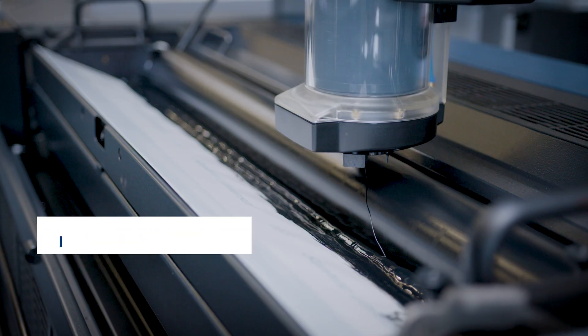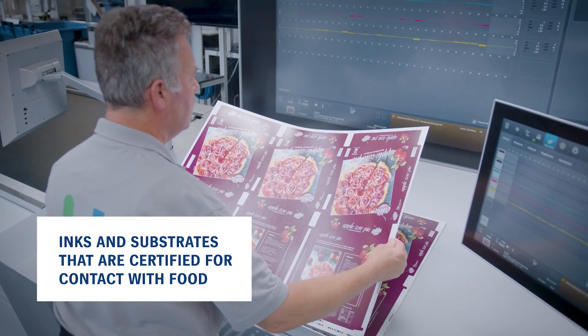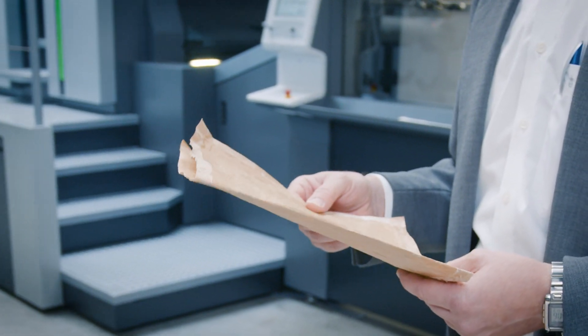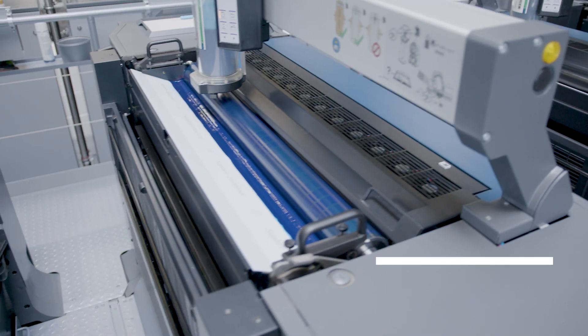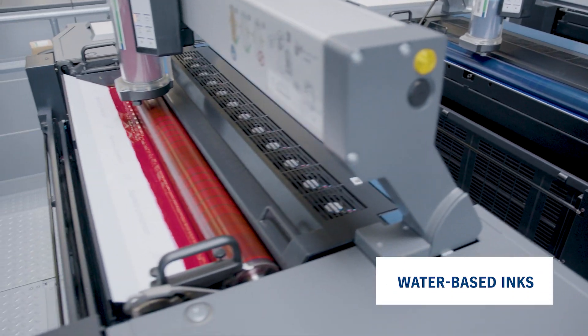But it goes beyond material. There are inks and substrates which are certified for contact with food. Take, for example, this deep frozen food packaging. It's made with craft paper. On the outside, it's printed with water-based inks and thus protects the product and is very sustainable, easy to dispose of, very environmentally friendly. So it meets all key sustainability criteria.